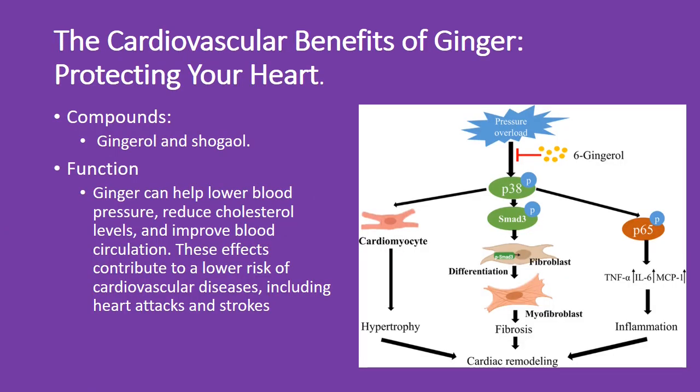Protect your heart with ginger. Gingerol and shogaol help lower blood pressure, reduce cholesterol, and boost blood circulation. These benefits can lower your risk of heart attacks and strokes. Ginger — your heart's best friend.